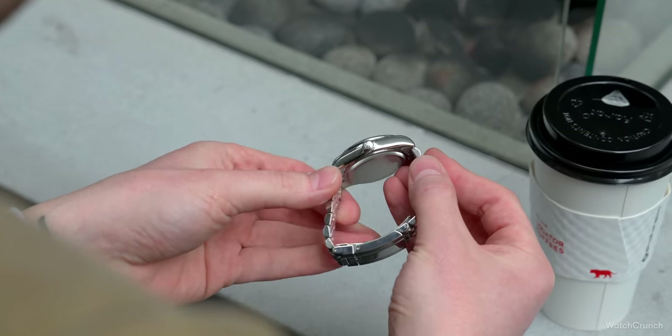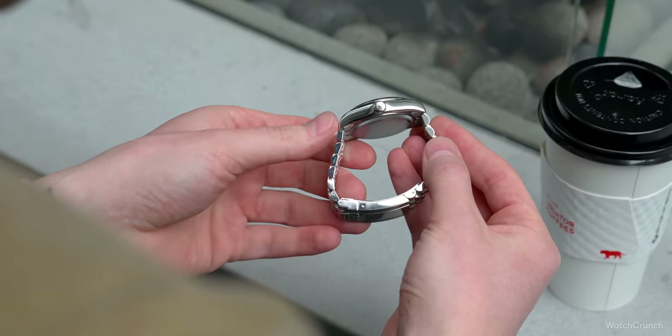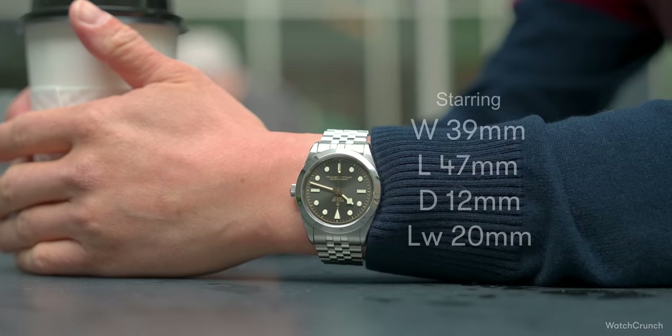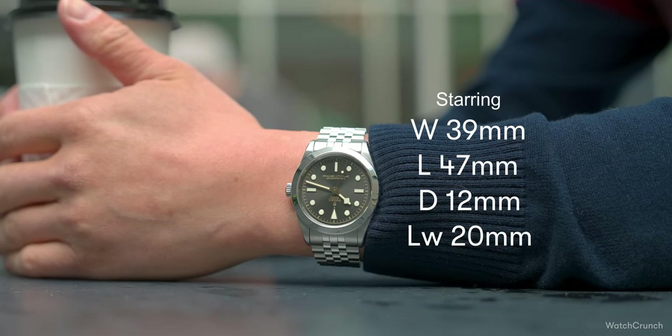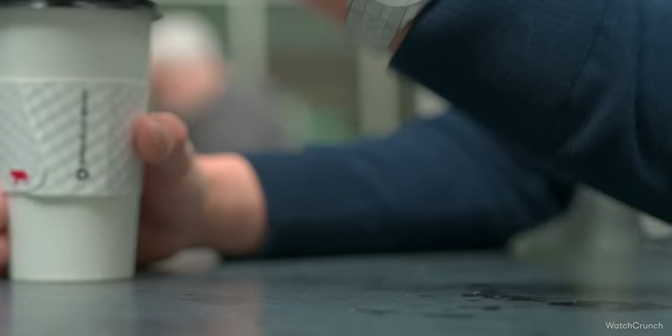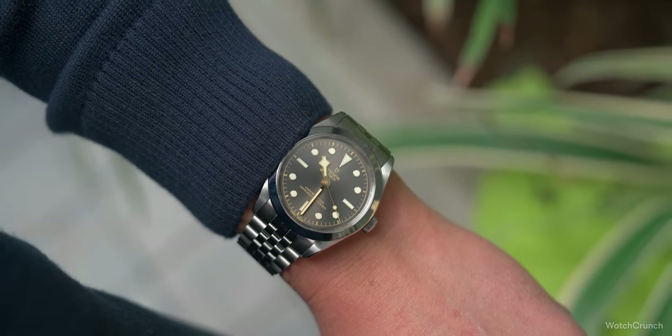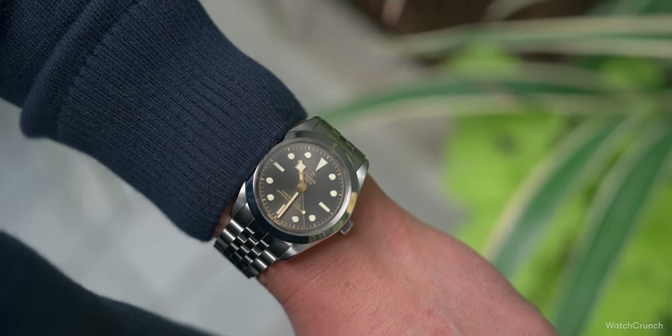The case is well finished with mostly polished sides and distinct beveling running down the corners of the lugs. Tudor subtly made the previously slabby mid-case thinner this year, transferring some of that height into a deeper dish case back, to the point that the side profile almost resembles the Rolex Oyster. The proportions are near perfect — 39 by 12mm on a sports watch are numbers I dream about, with a 47mm lug-to-lug. With a screw-down crown and 100 meters of water resistance, this really is a watch for all occasions.